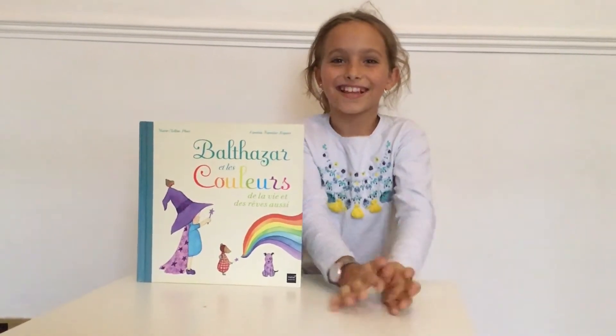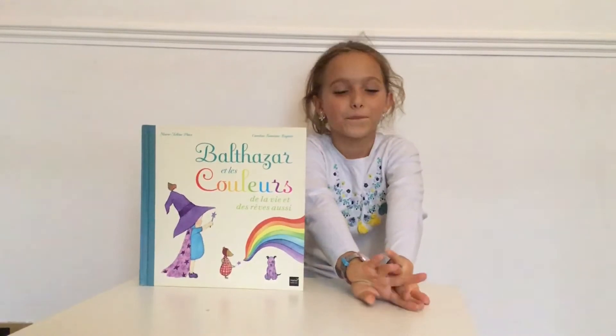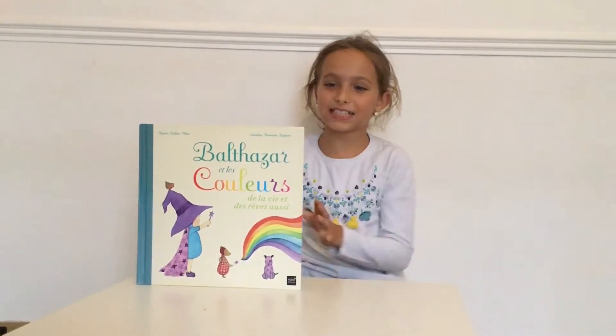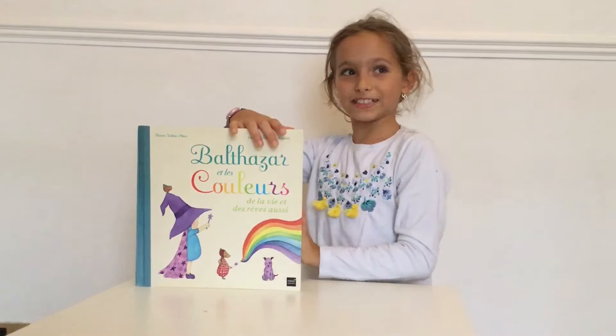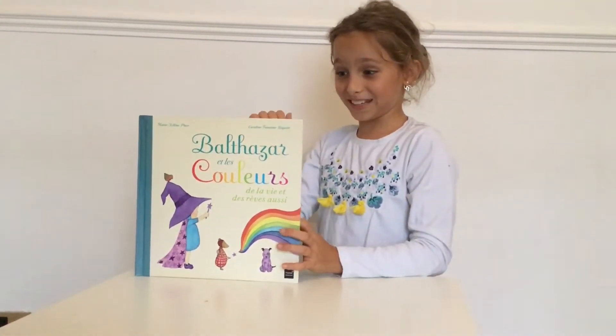Hello, Chloe. Hi. It's our 10th day in quarantine. Yeah, 10th. What's the plan today? Today I'm going to be teaching you the colours in French. Colours in French. Wow, with a beautiful book. Yeah. Let's go.